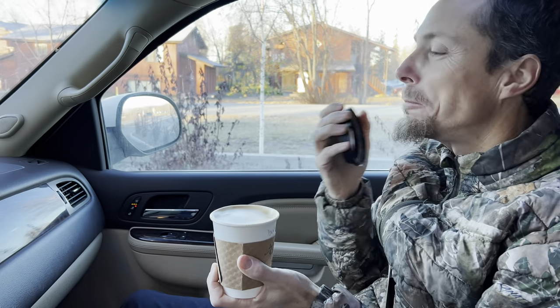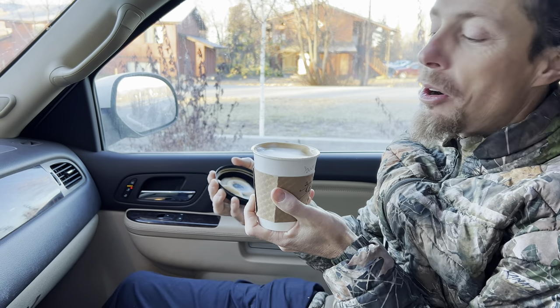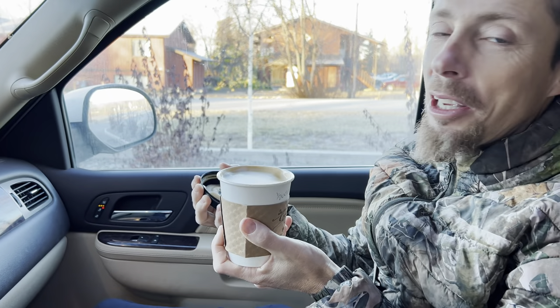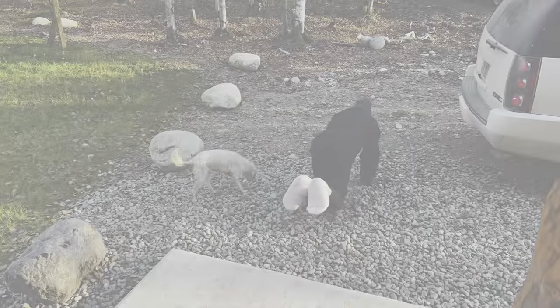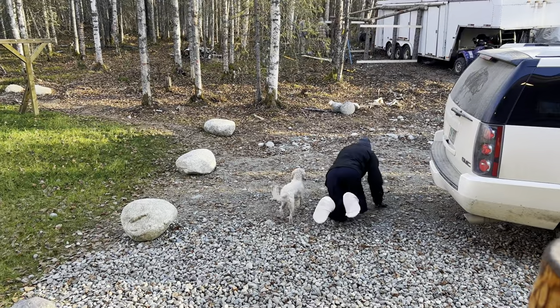Hey, good morning Montana Haven, Alaska Edition family. This is my first bought coffee for like a month. Got a long, long way to go and a short time to get there.